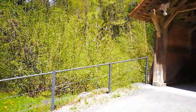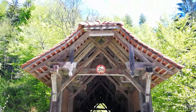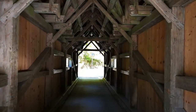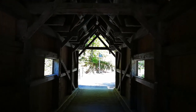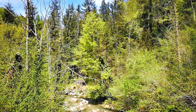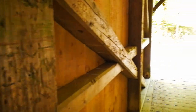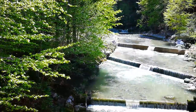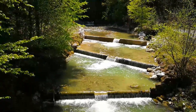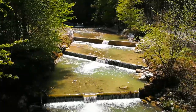Let's go through this wooden bridge here — it still looks very original. Just the walls on the sides are new; the rest still looks original. Let's have a look through the window. There's a small river here. There are always some steps to control the speed of the water a little bit, so the fish also have the possibility to jump up and rest between each of these steps.